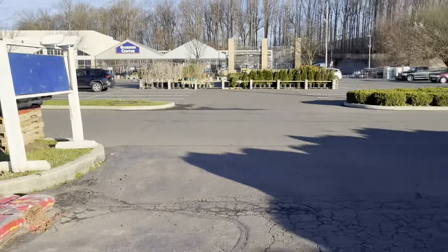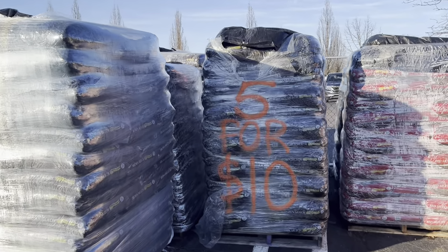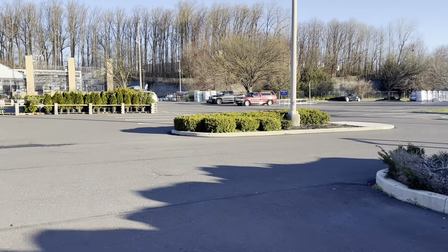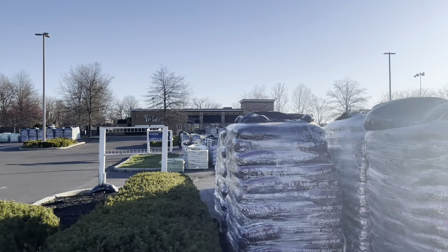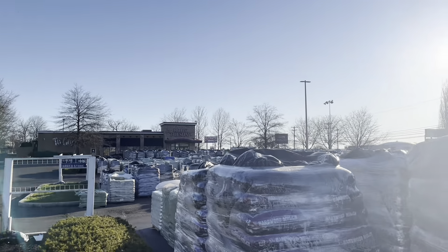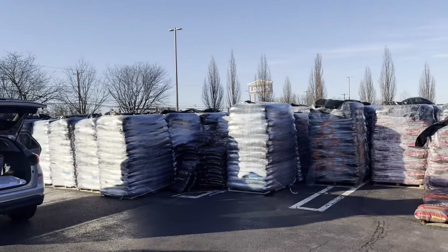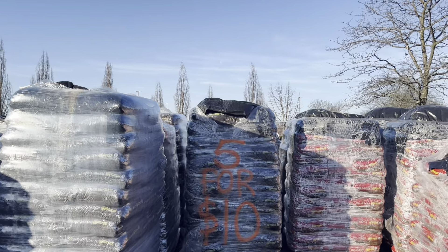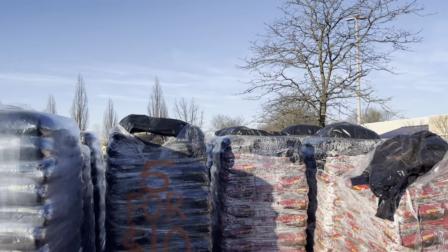I thought they were going to have three for twelve, but they did their five for ten, which was really great, and it does really help. I put a lot of mulch down after I buy my annuals. My perennials are coming up, but the annuals — we go out and buy the annuals around Mother's Day, once the last frost is here, and then I start mulching.